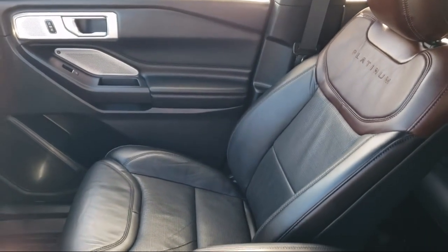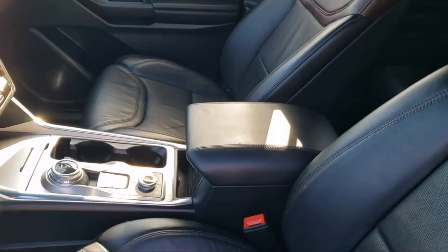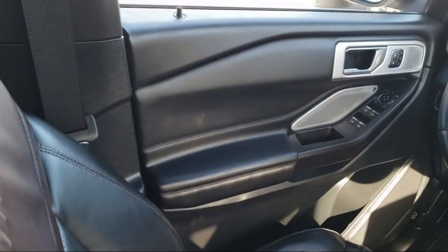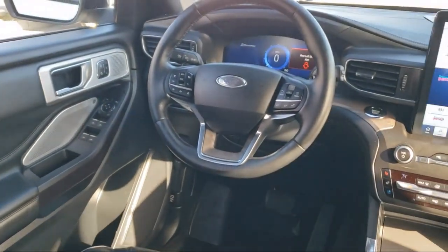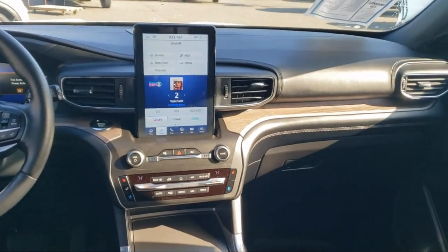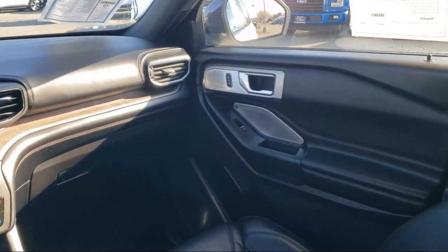Every certified pre-owned Ford vehicle is given a rigorous 172-point inspection by Ford Factory Trained Technicians. And every certified pre-owned Ford vehicle is backed by Ford with a 7-year, 100,000-mile powertrain warranty coverage from the original purchase date, plus 12-months, 12,000-mile limited warranty coverage with roadside assistance.